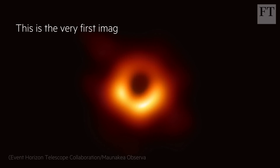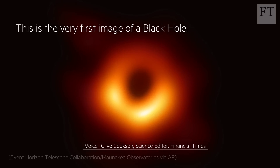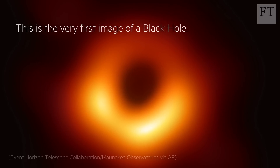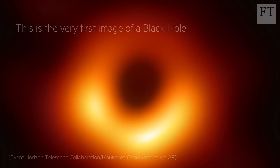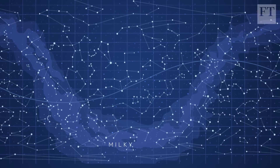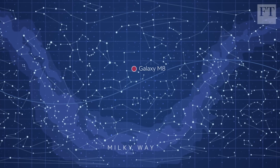This is the very first image of a black hole. Eight radio telescopes around the world pooled data to create a picture of a gigantic black hole, six billion times more massive than our sun, which is 53 million light years away at the centre of galaxy M87.